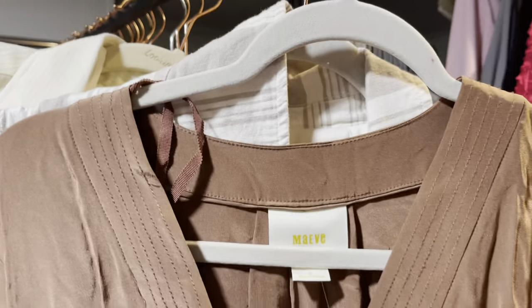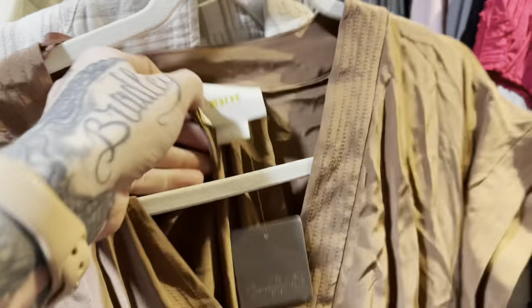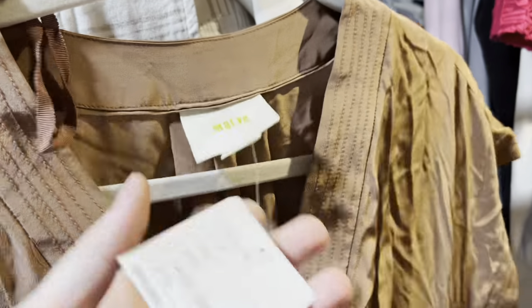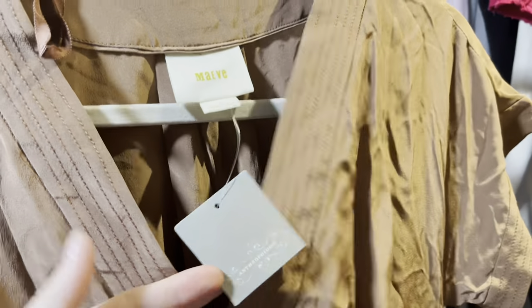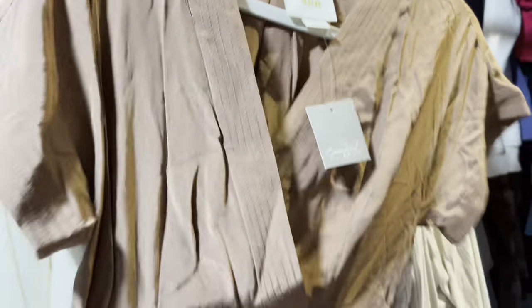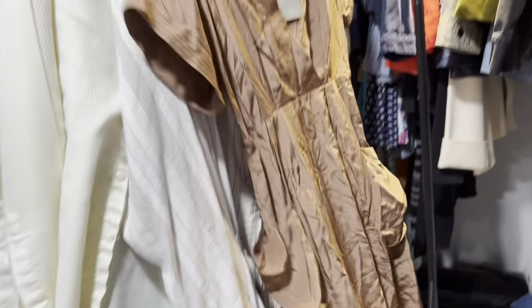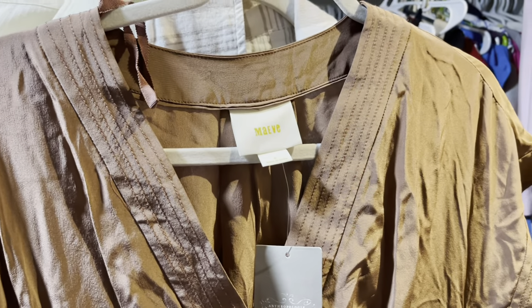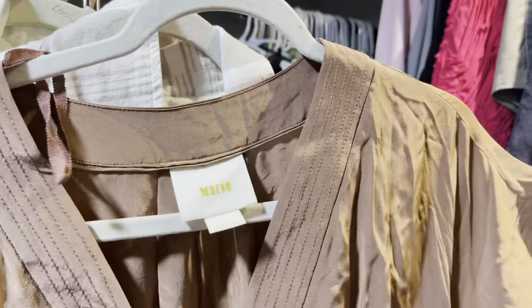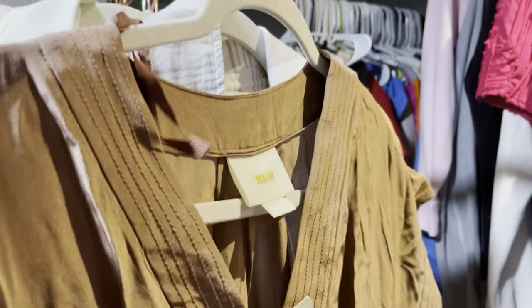Moving on to the clothes. I found this new with Anthropologie tags Maeve dress. If you're regulars to my channel, Maeve dresses are a hard sell. I can sell their tops, tank tops, and cardigans very easily, but their dresses are hard for me to sell. But this was new with tags and it's just a really hard brand not to pick up. This is a Torrid — really nice, lightweight — I want to call this almost a summer blazer because it's very lightweight. I think this is a linen blend. Torrid is very saturated but I do like picking it up if it's a piece like this or a dress. Torrid dresses sell well for me around $25.